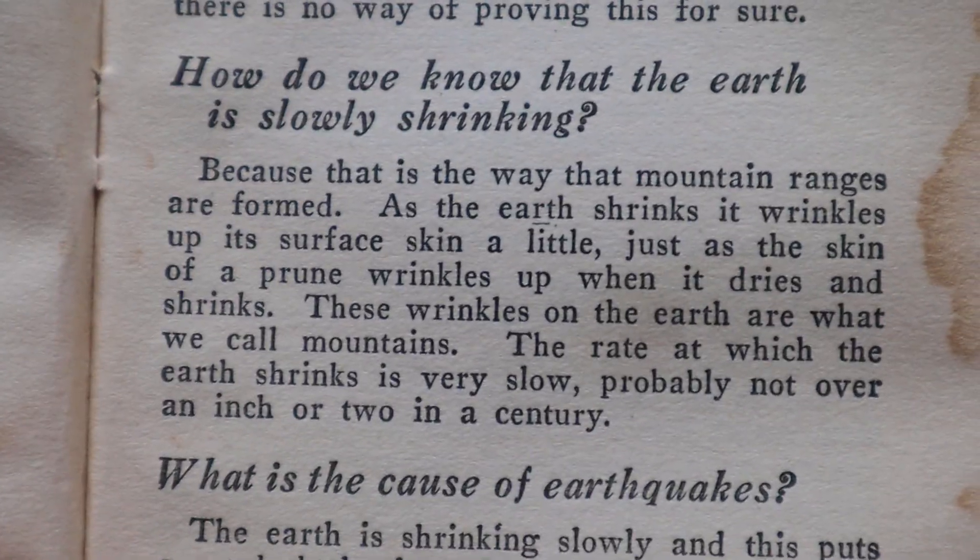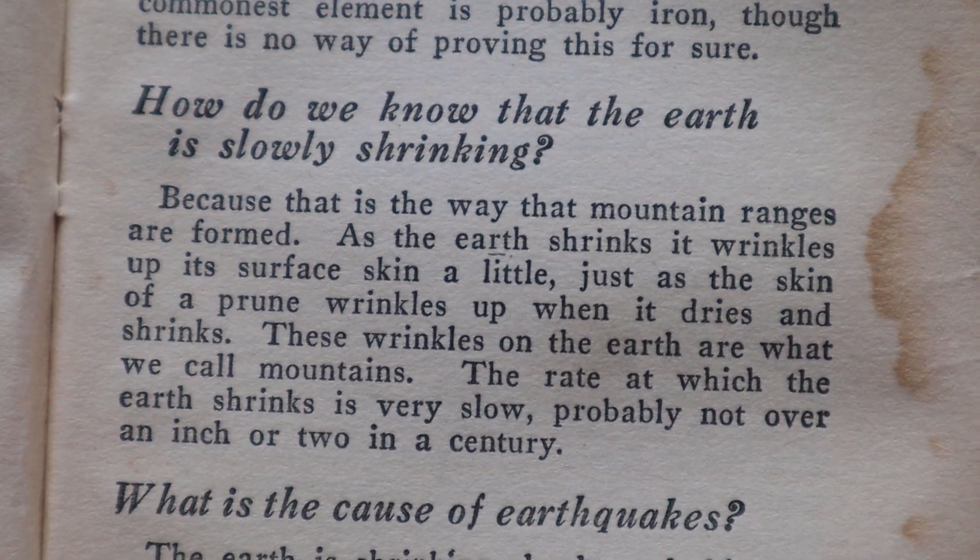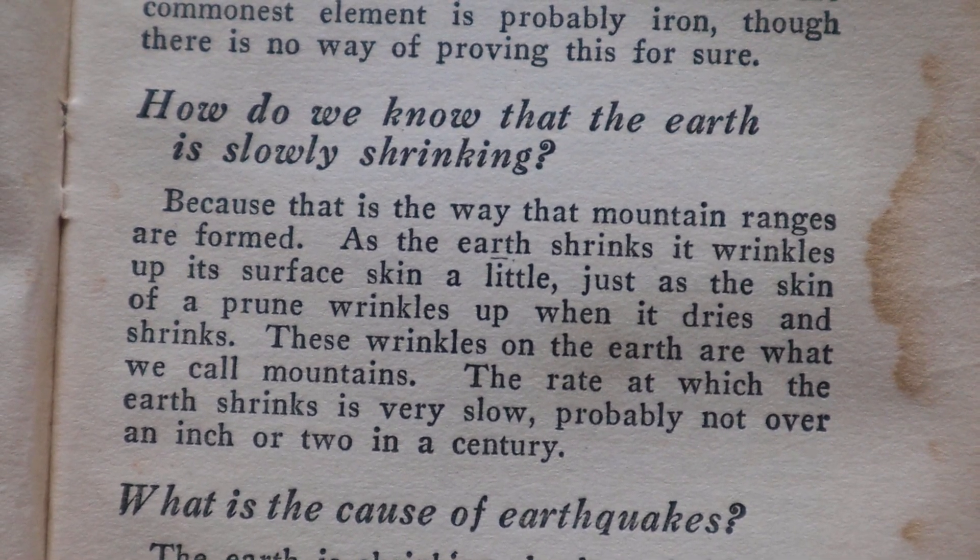'How do we know that the Earth is round?' The book says: 'The best proof is that ships can sail around it. There are many other proofs — the Earth's shadow on the moon is round, as seen in eclipses. The curvature of the Earth can be measured by delicate surveying instruments. Wireless signals can be sent around the Earth and back to the sending station.' Now we can just go out to space and take a picture of it — so flat earthers, we literally have a picture of the Earth and it's round. My favorite question: 'How do we know that the Earth is slowly shrinking?' The book says mountains form because as the Earth shrinks, it wrinkles up its surface skin, just as the skin of a prune wrinkles when it dries. Mountains don't form by the shrinking of the Earth — that's not true. Plate tectonics is why we have mountains, and erosion.